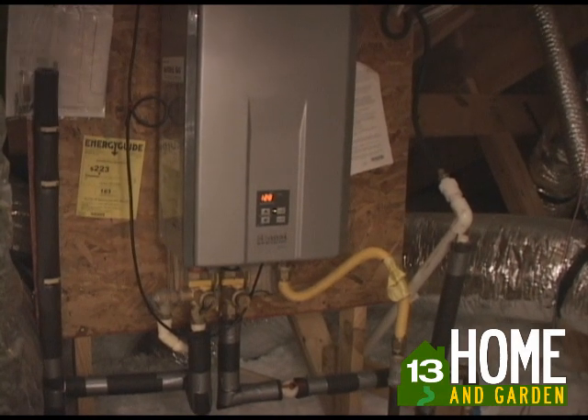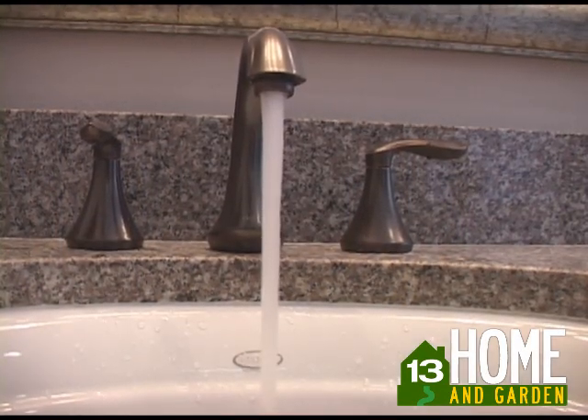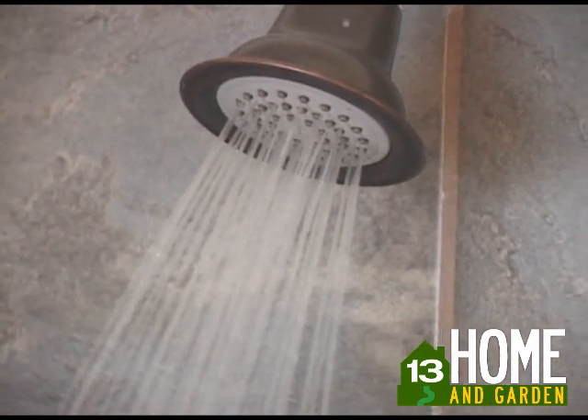Basically, here's how it works. As a hot water faucet is opened, such as a kitchen or bath faucet, shower, or tub, water will flow through the tankless water heater, which detects the call for hot water.